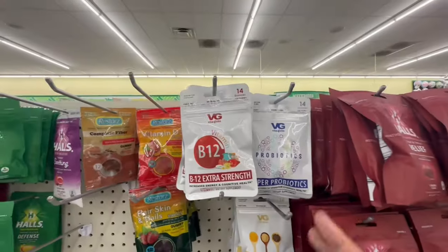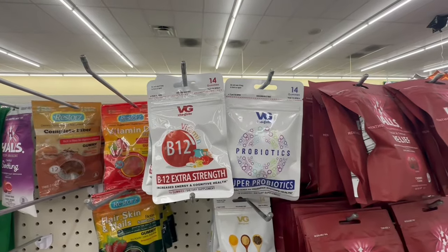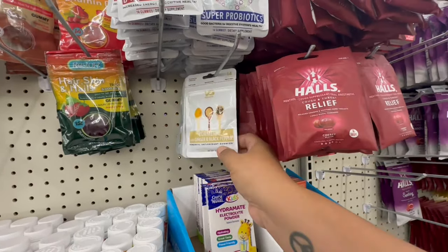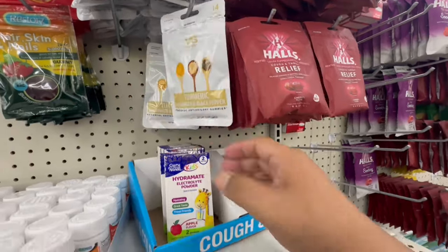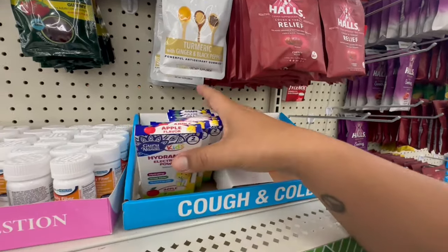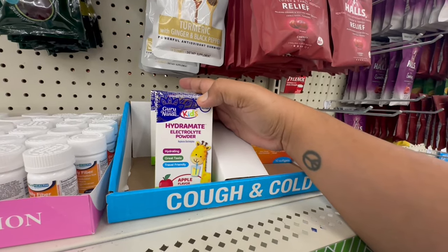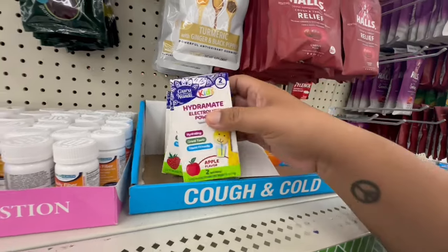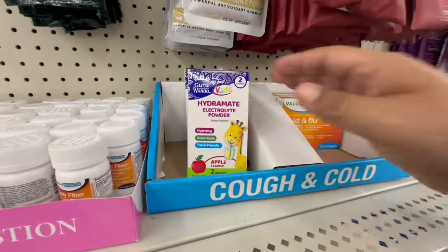These are also new — Vital Globe super pro probiotics and a turmeric with ginger black pepper gummy, 14 gummies per pack. They also have the Guru Nanda Hydrate Mate electrolyte drinks for kids in apple, strawberry, and grape flavors. How exciting!